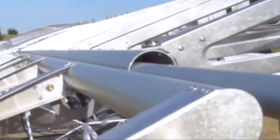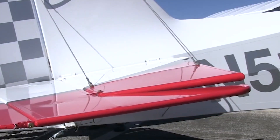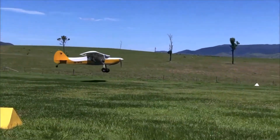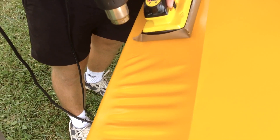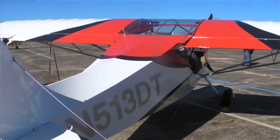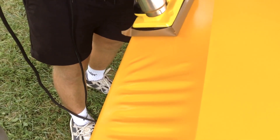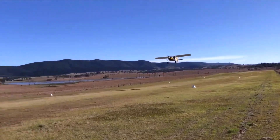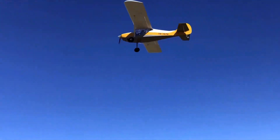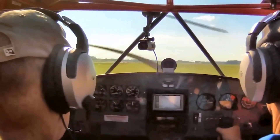Its wings feature extruded aluminum spars, stamped ribs, and sheet aluminum leading edges supported by struts. All the main surfaces — wings, flaps, fuselage sides, tailplane, and rudder — are covered in aircraft fabric, typically sealed with modern materials such as Superflight or Oratex. Instead of traditional stitching, the fabric is glued and blind-riveted, creating a smooth finish that is durable and easy to maintain. This fabric construction not only keeps the airframe light, but also makes repairs practical in the field, a valuable feature for backcountry pilots.